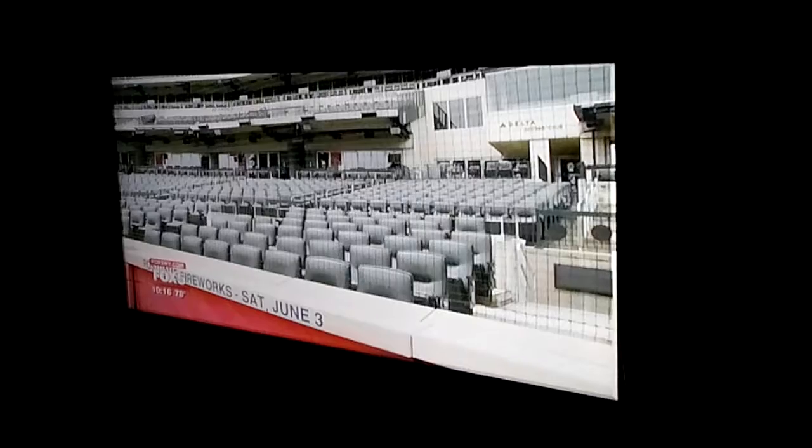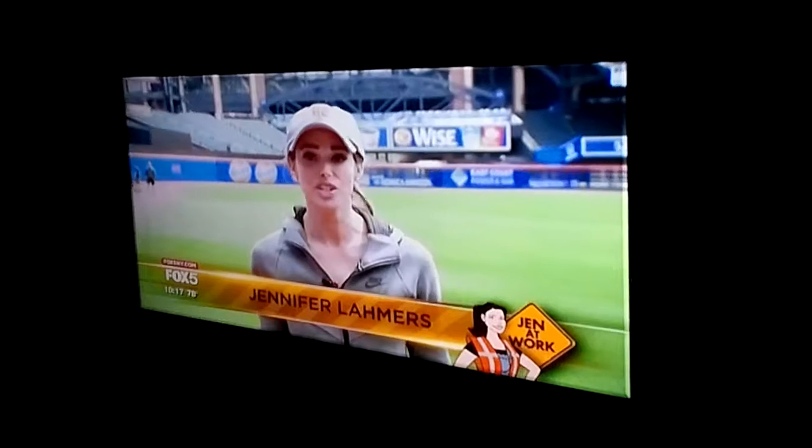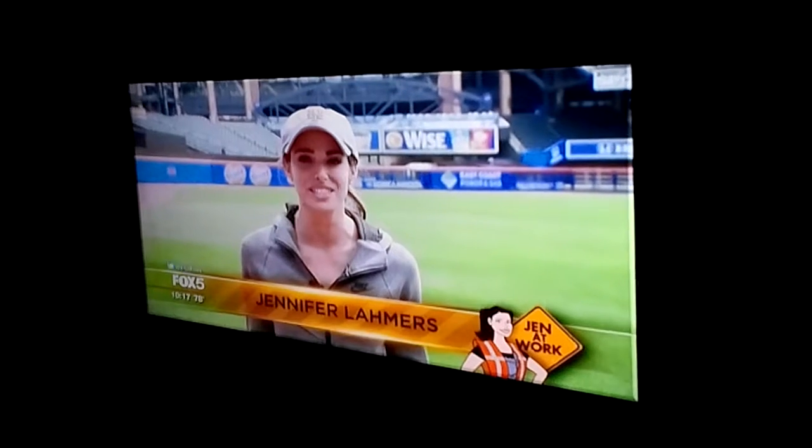There's nothing like going to a ball game. And if you're a Mets fan, the thrill of being at Citi Field — the smell of the grass, hearing the crack of the bat — gets your blood pumping. We really only get to see what happens during the games, but a lot of the action goes on before the first pitch even starts.